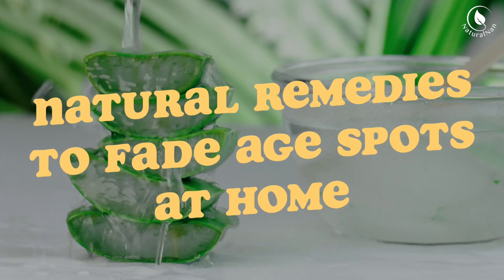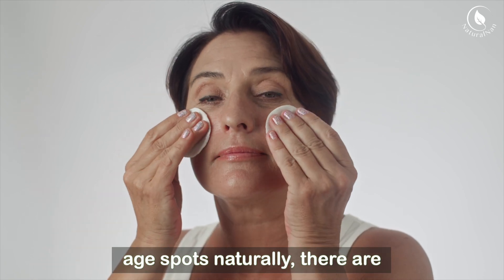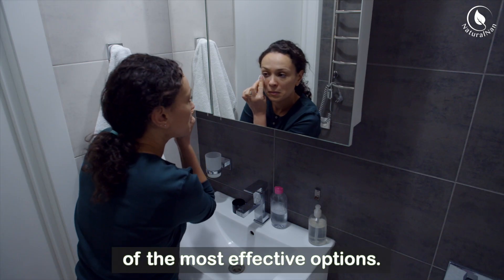Natural remedies to fade age spots at home. If you want to remove or reduce the appearance of age spots naturally, there are several simple, home-based remedies that have been known to help. Here's a list of some of the most effective options.